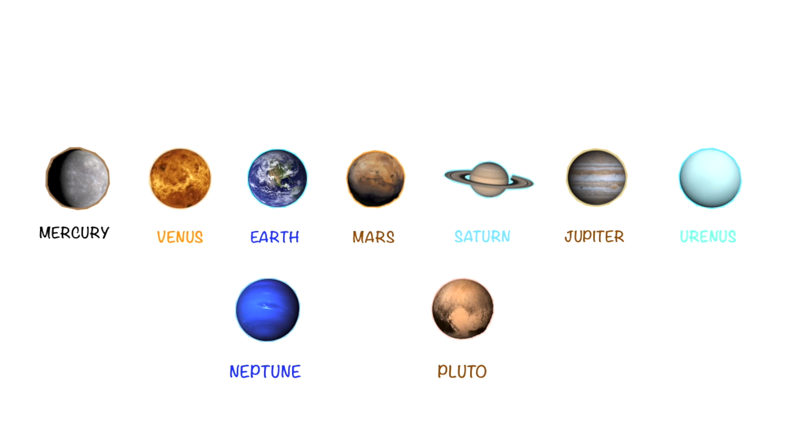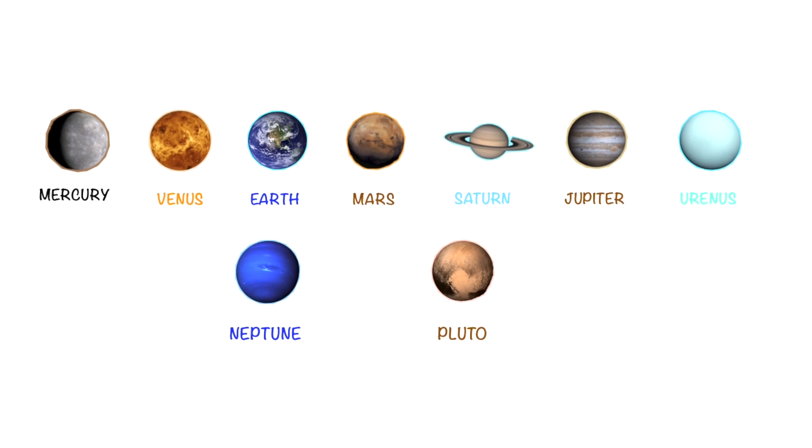We found our nine planets: Mercury, Venus, Earth, Mars, Saturn, Jupiter, Uranus, Neptune, and Pluto.